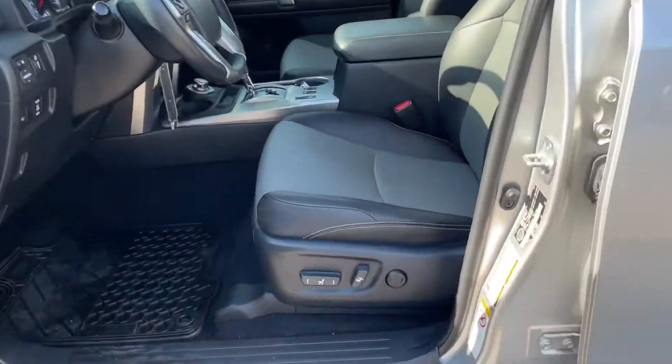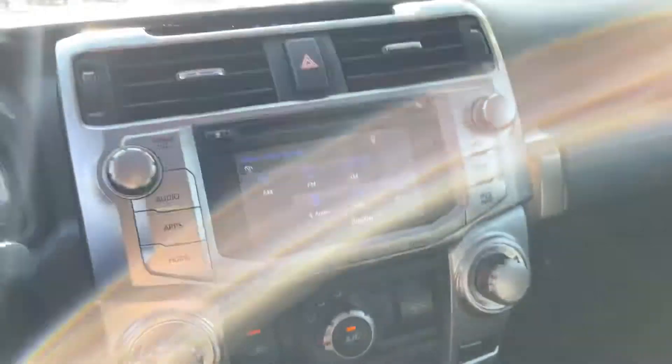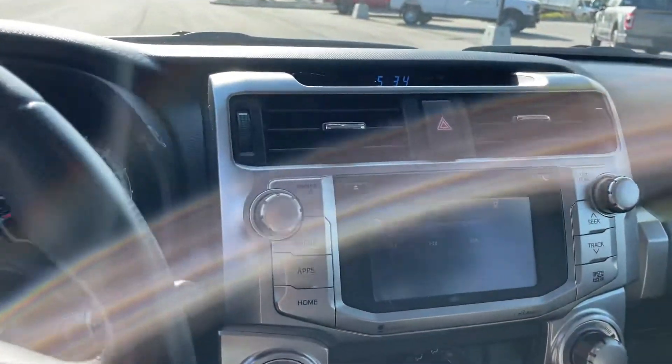Very clean inside and out. Nice leather wrapped seats, keyed steering wheel, all your four-wheel drive controls, audio there — no navigation.